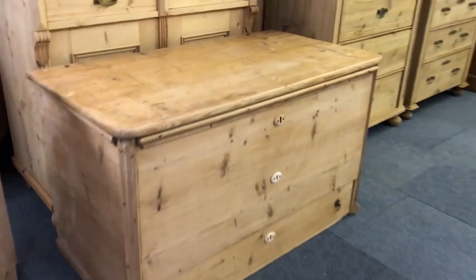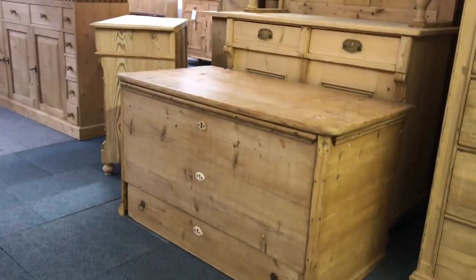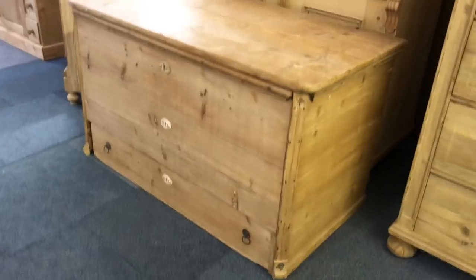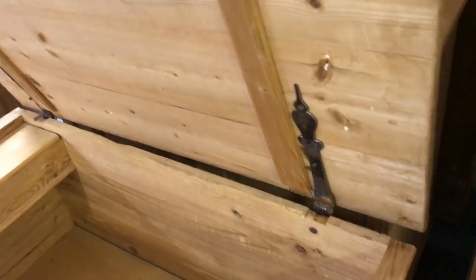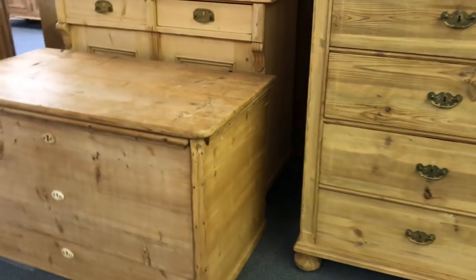This old mule chest has literally just come in and needs a bit of work. It's a nice big old chest with a drawer at the bottom, two doors, the lid at the top, and nice old strap hinges. I'm going to be working on this one, so if you want some details let me know — I haven't priced it up yet.